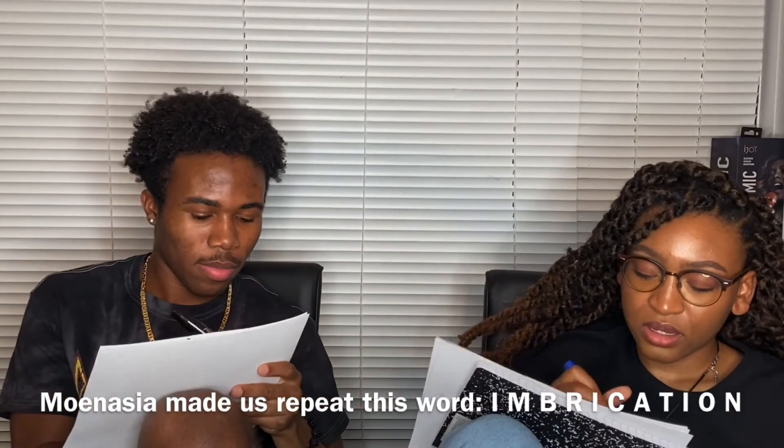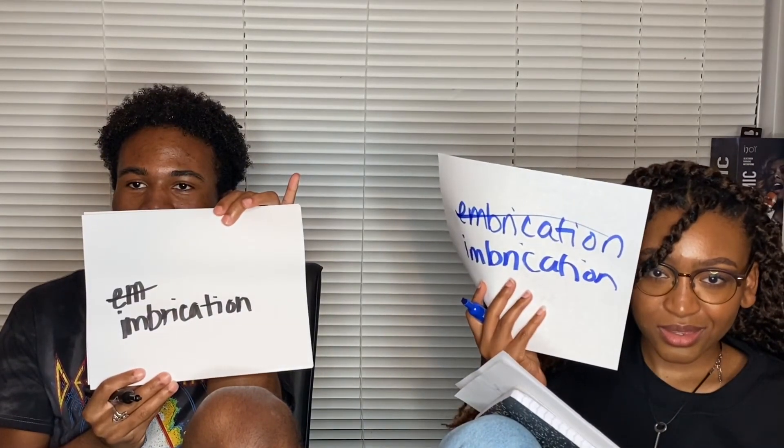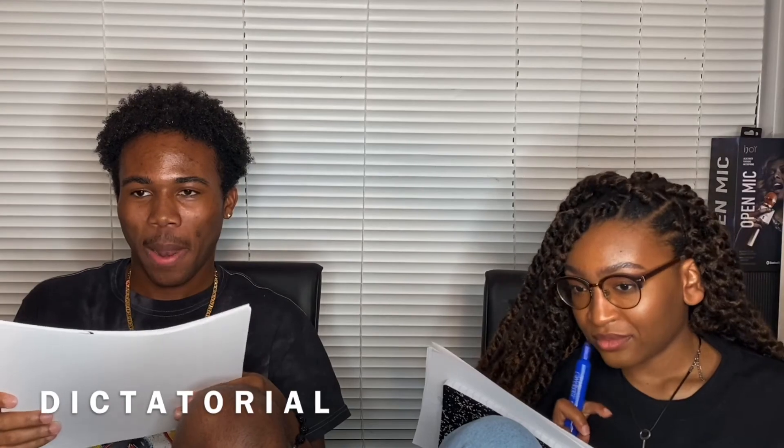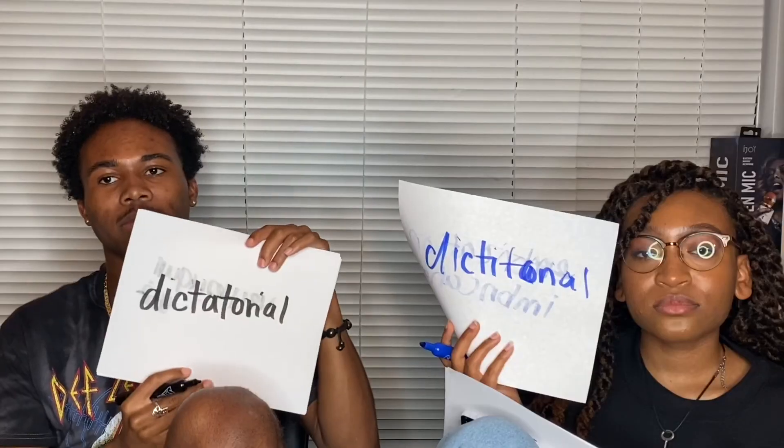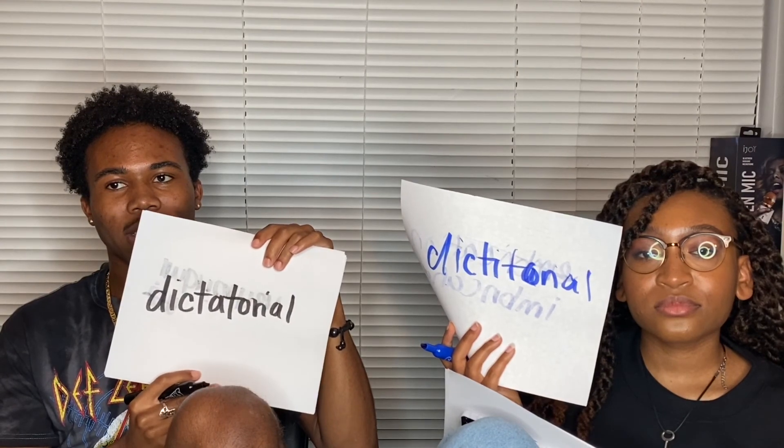Imbrocations. Another pronunciation that helped y'all — I-M-B-R-O-C-A-T-I-O-N-S. I'm just cheating. I better get this right. The next word is dictatorial. The correct spelling is D-I-C-T-A-T-O-R-I-A-L.